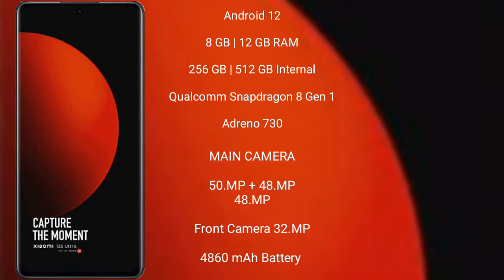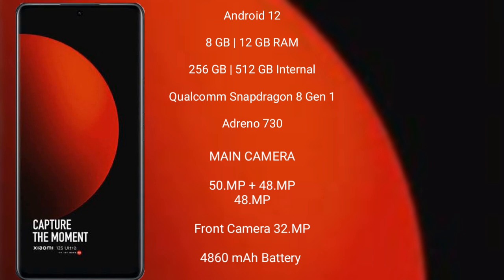Xiaomi 12s Ultra features a triple rear camera setup of 50MP plus 48MP plus 48MP, and its front camera is 32MP. It has a 4860 mAh battery with 67W fast charging support.